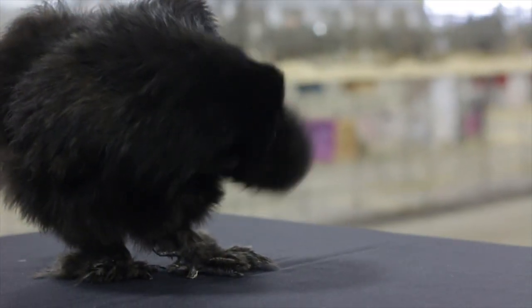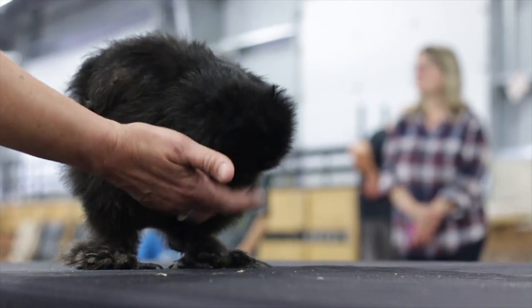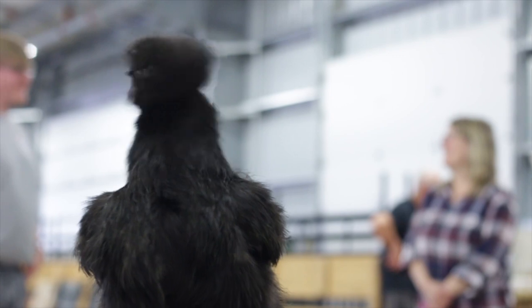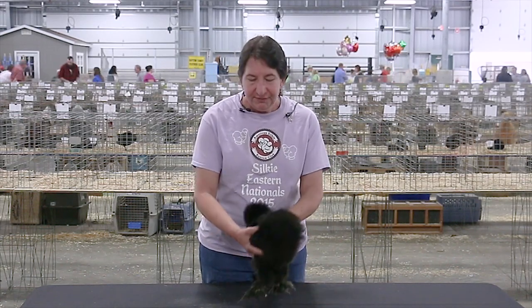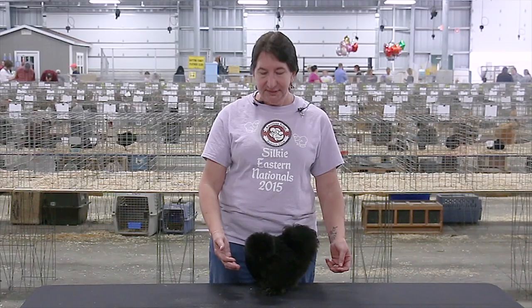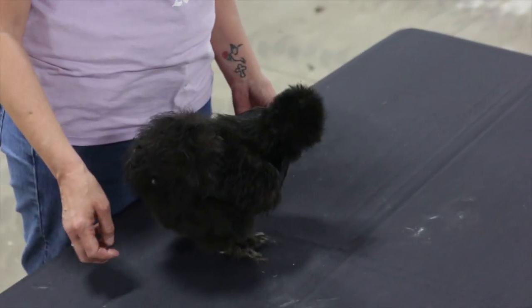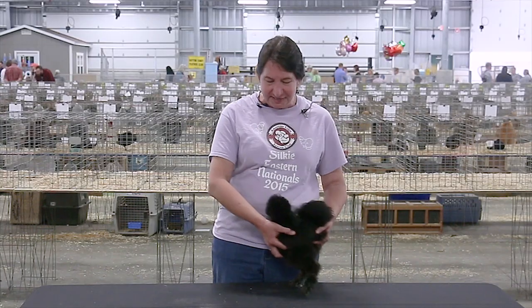An interesting trait about Silkies is that they have five toes on each foot versus the four toes of regular chickens in the other classes. Their toes, their beaks, and all of their skin is black. They've also found that the meat of a Silky is also black, as well as their bones, and this is actually highly coveted in Oriental and Asian cultures as an aphrodisiac — the black bones and the meat of the Silky bird.